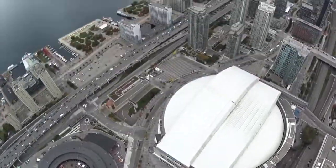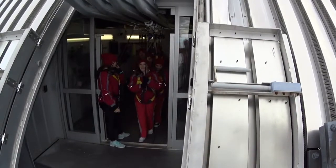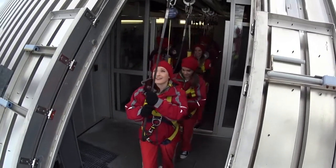Woah! That is a long way down. Might even be higher than yesterday. Come on out here folks, check it out. Awesome, we got our fearless leader.